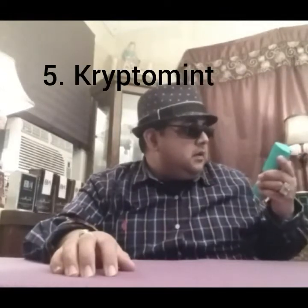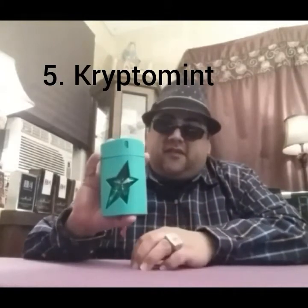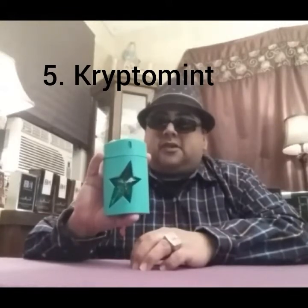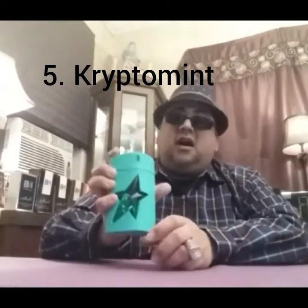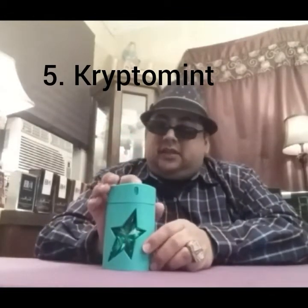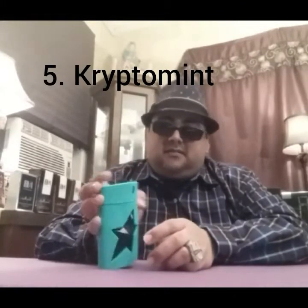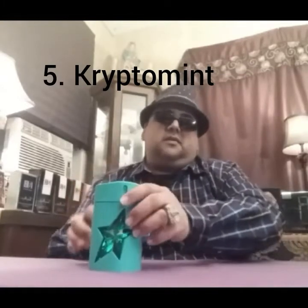Coming in at number five is the newest addition to the Thierry Mugler flanker family — Crypto Mint. It's a very awesome fragrance, but it's a little bit too similar to Ultra Zest. They're so close it's very hard to tell the difference between them, so this one comes in at number five.